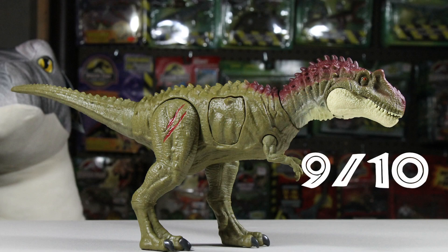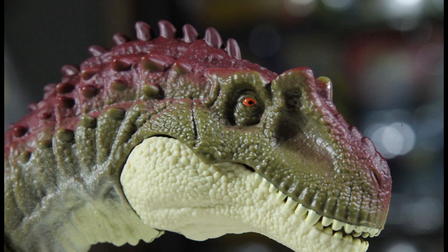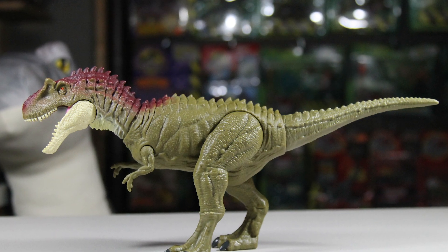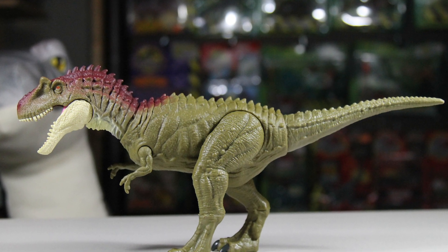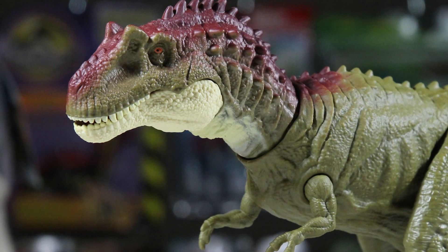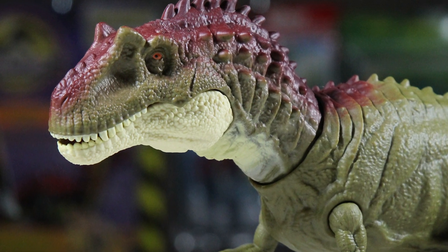My rating for this figure is a 9 out of 10. This is a top 5 Mattel Jurassic World figure for me so far, and I really hope they continue to dish out figures of this quality — these figures are really in good hands with Mattel. The only two things holding it back a little bit for me were the tail and the slash marks on it. It's a home run otherwise.